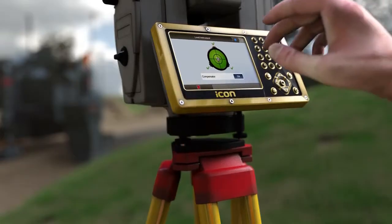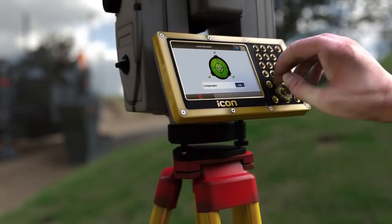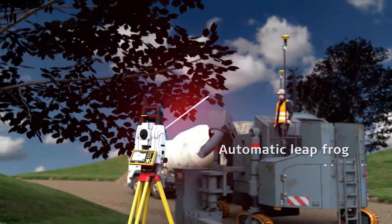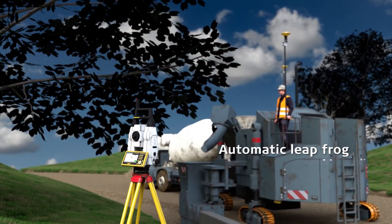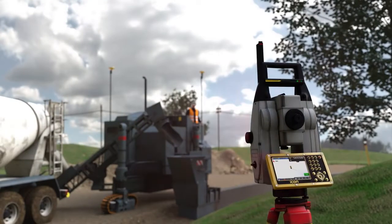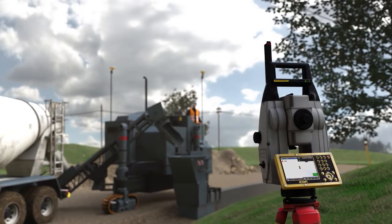Position the spare total station in front of the machine for automatic leapfrog. Automatic swap to the spare total station when free line of sight is blocked, or when the distance of total station to prism on the machine is exceeded.